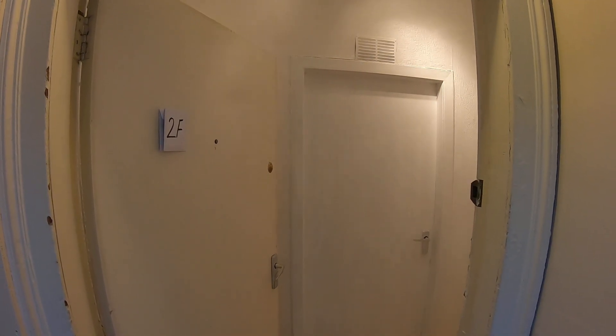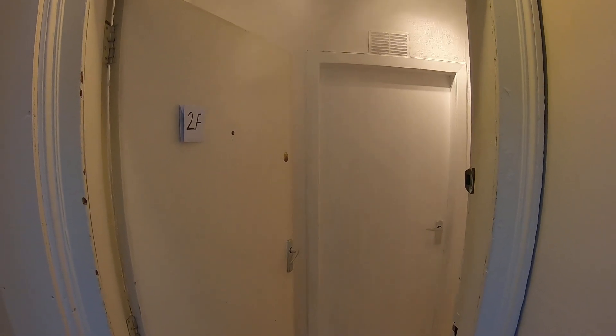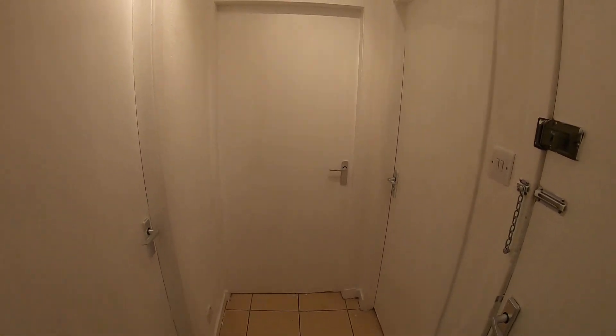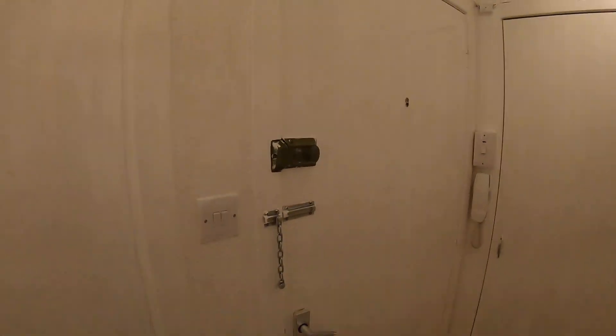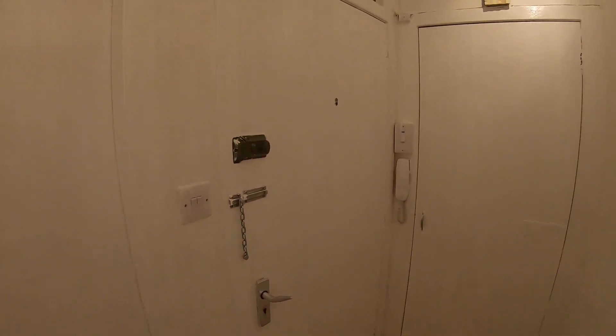Welcome to your virtual property tour here at 198 George Street, second floor left. This is the hallway when we head into the property. The door we just came in for reference, and you've got your entry phone on this wall here.